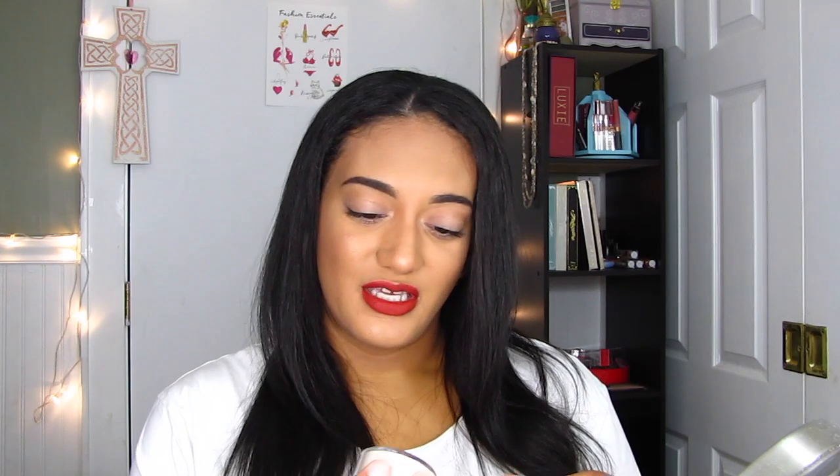Next up is the Kat Von D Translucent Setting Powder. I have been gravitating towards this a lot more than my Laura Mercier. To be quite honest, I haven't really used the Laura Mercier setting powder in quite a while since I bought this. It is brightening, but it's great. Every time I use it, my oils aren't coming out as soon as they normally would.